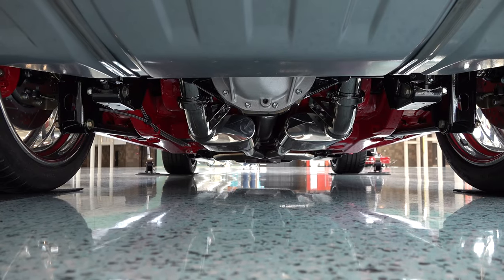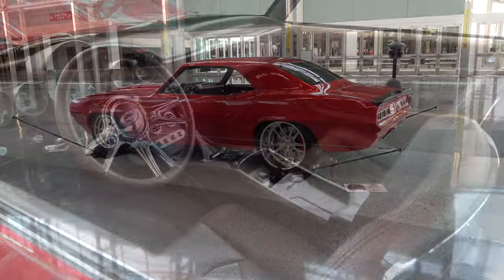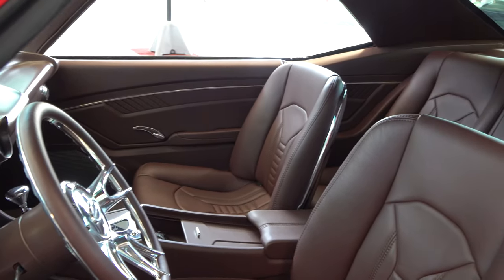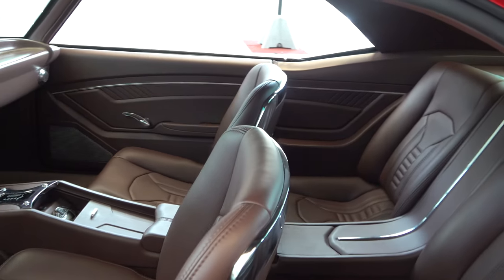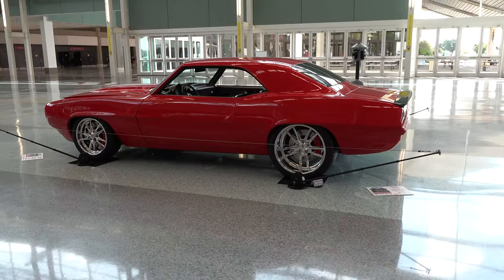Did you make any body mods? Yeah, we frenched the rear bumper in, changed the grille underneath, put the door handles in. It's got a '59 and '60 Impala dash in it, and flush mount glass too — a lot to remember.